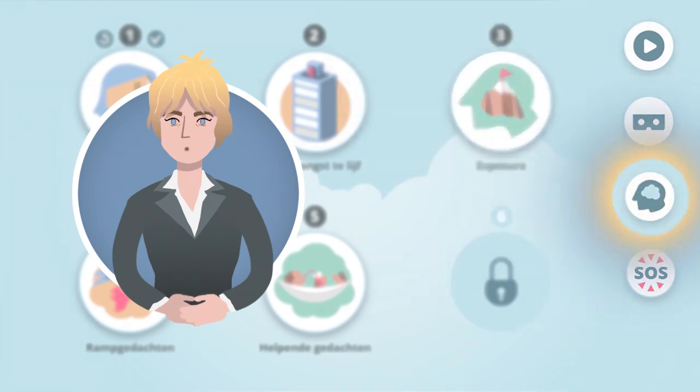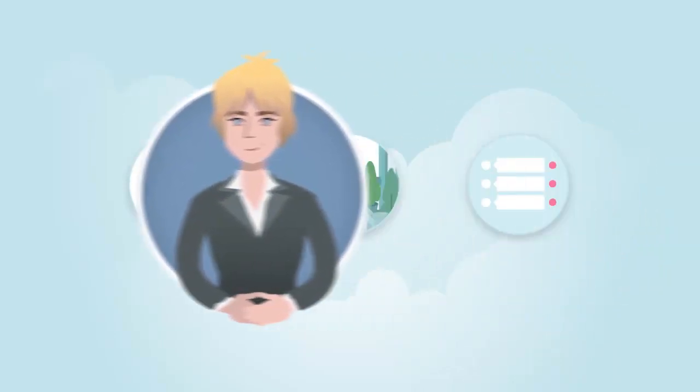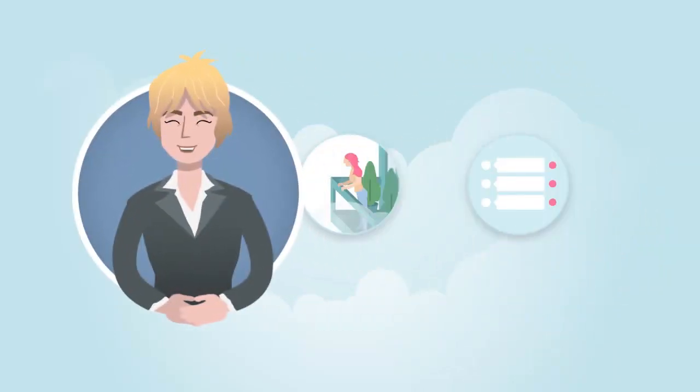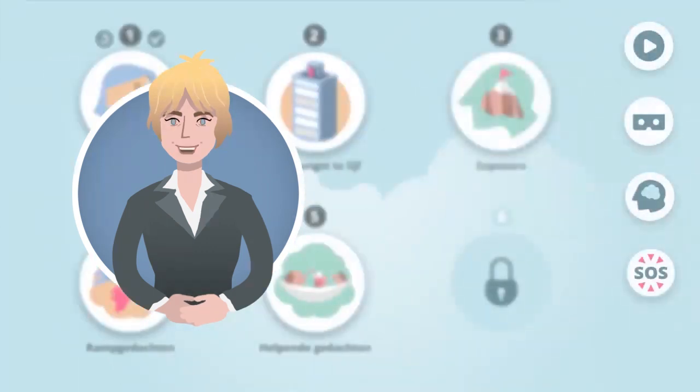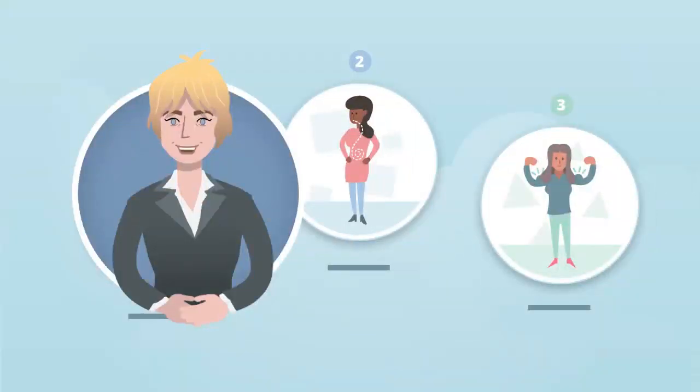In My Xerophobia, you will find your goals and your helping thoughts that will assist you in conquering your fear of heights. The situations you will select to practice in real life will also be located here. I will explain all this stuff in detail later. The SOS screen contains tips that you can apply whenever you are in a situation and you feel fear of heights coming up. These tips can help you gain control over your fear.